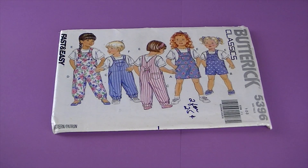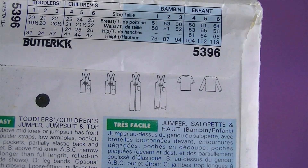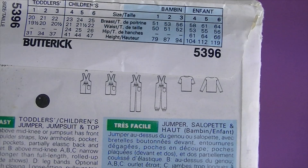This is from 1991, it's Butterick 5396. Kids' overalls pattern — super adorable! There are the line drawings — it's toddlers' and children's jumper, jumpsuit, and top.